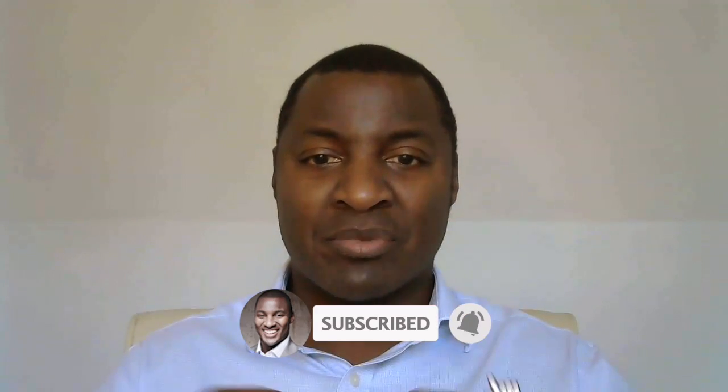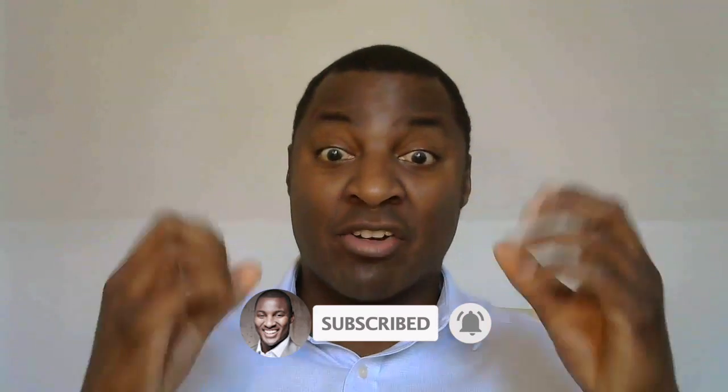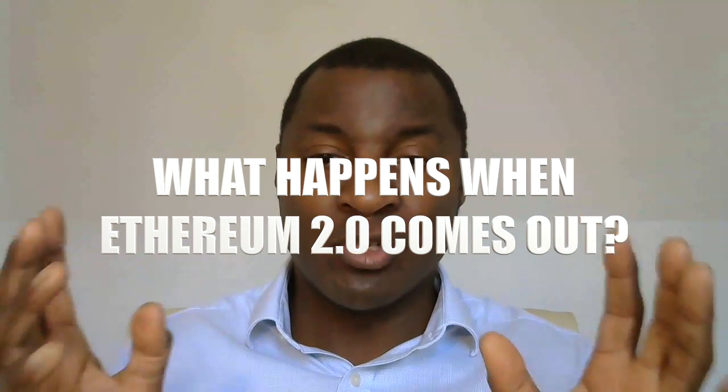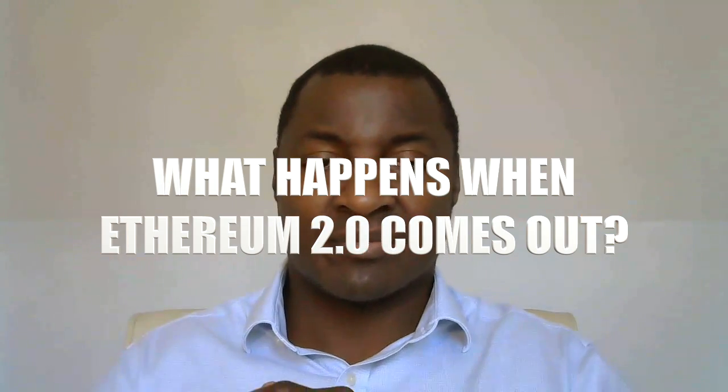Hi there, thanks for coming back to the channel. My name is Mike Pitt — I make videos about business, marketing, and crypto so that you can grow your business, increase your profits, and grow your portfolios. I'm smiling because I'm talking about one of my favorite cryptos, Ethereum. The title for this video is: what happens when Ethereum 2.0 arrives?